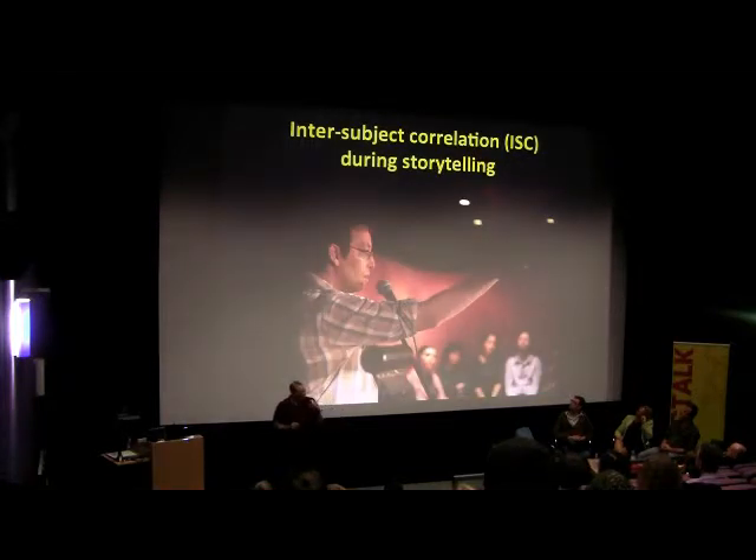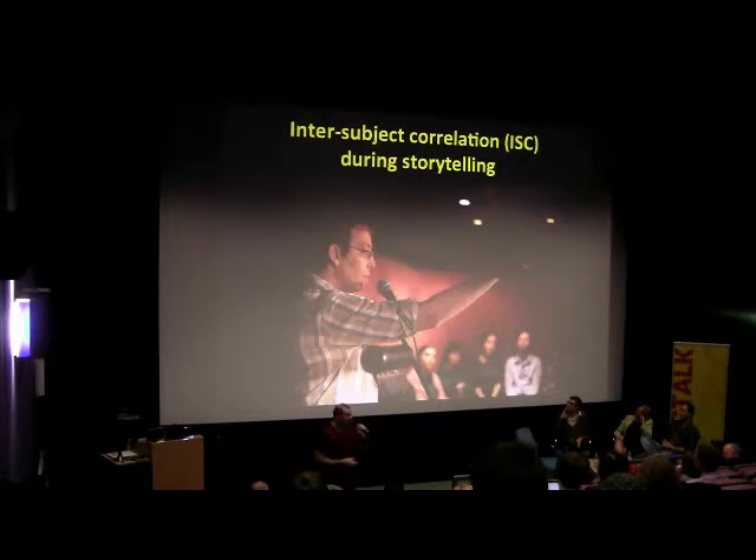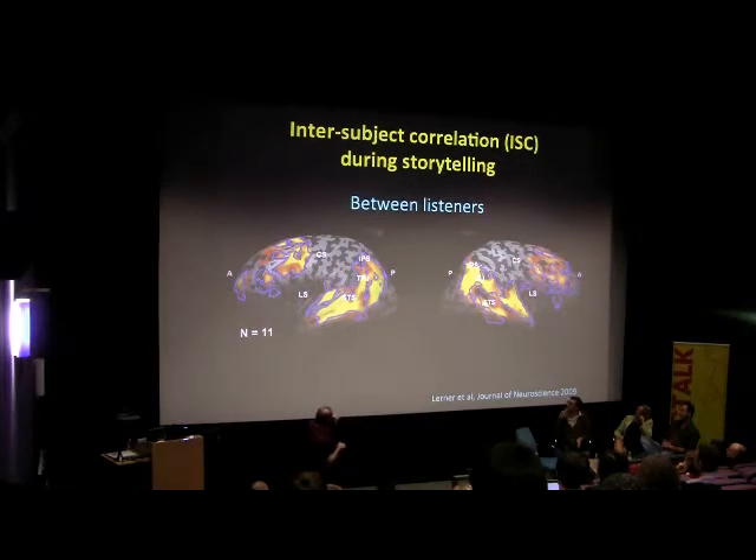The last type of narrative I want to talk about is possibly the simplest. There's a revival of old-fashioned storytelling all over the world right now - people just standing on stage with a microphone and telling a story from their lives. It's possibly the oldest and most effective form of culture. This is Jim O'Grady - he's very famous in New York for being a master storyteller. When people were put in an MRI scanner and listened to a Jim O'Grady story, they showed massive correlations in their brain activity across people.